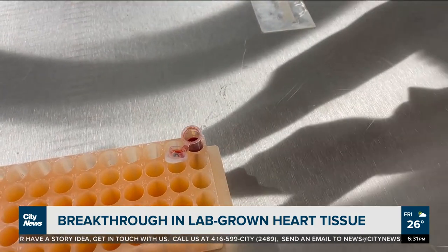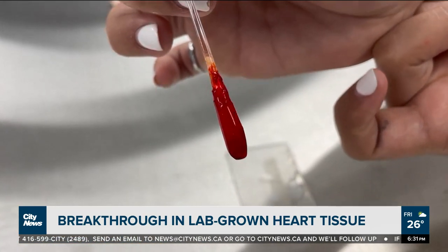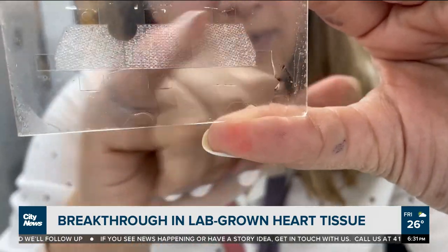The left ventricle is the part of your heart responsible for pumping oxygen-rich blood out to the rest of your body. This lab-grown ventricle is even made with living human heart cells and beats on its own. We use techniques from the electronics industry to create structures that human heart cells can grow on and assemble into a functional beating heart ventricle.